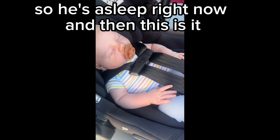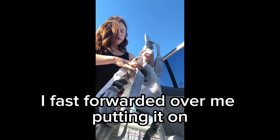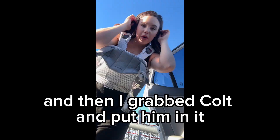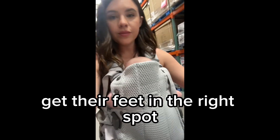He's asleep right now. I fast forwarded over me putting it on because even though it didn't take very long, it's way too boring to watch. So I figured it out, strapped it on, and then I grabbed Colt and put him in it. That was super easy — you just kind of shimmy them down. Just be gentle and careful, and get their feet in the right spot.